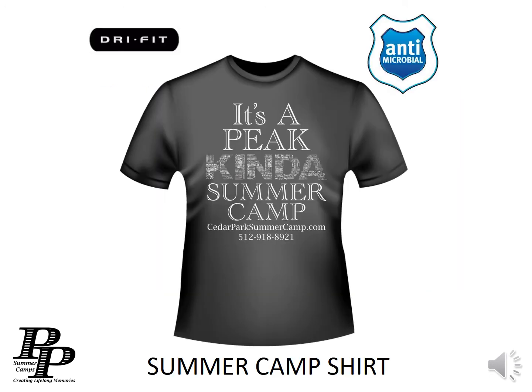Each one of our campers receives a dry-fit antimicrobial summer camp shirt that they wear on field trips. It wicks away moisture and keeps them cool during the summer heat.